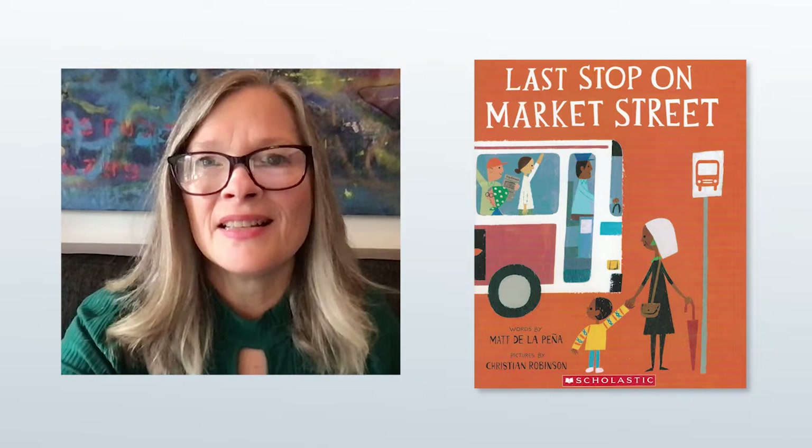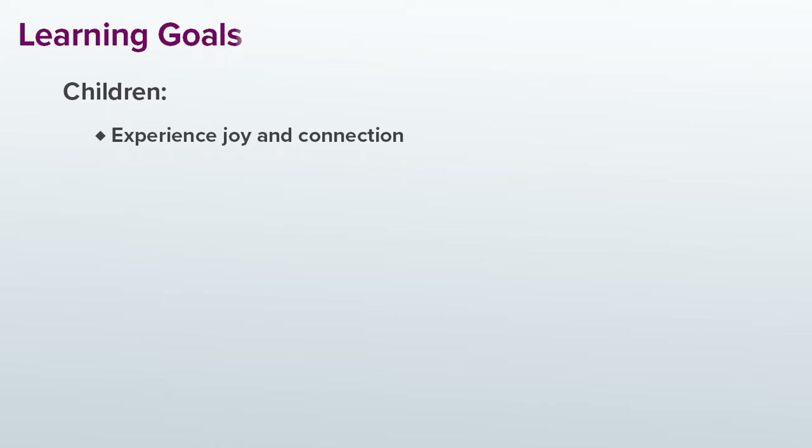Now that you've chosen your joyful and affirming storybook, it's time to plan some comprehension questions for the children to interact with during the read aloud. I'm going to show you how I plan using the book Last Stop on Market Street as an example, while you use the book you chose in the last section of this video. Let's first talk about my learning goals for the children when I read aloud to them. The first learning goal I have is, of course, for the children to experience joy and connection during the read aloud.